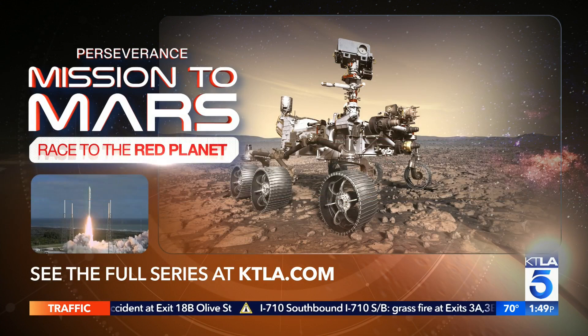You can catch up on our full series Perseverance: Mission to Mars anytime — just go to ktla.com/perseverance and all the episodes are right there to watch and share.